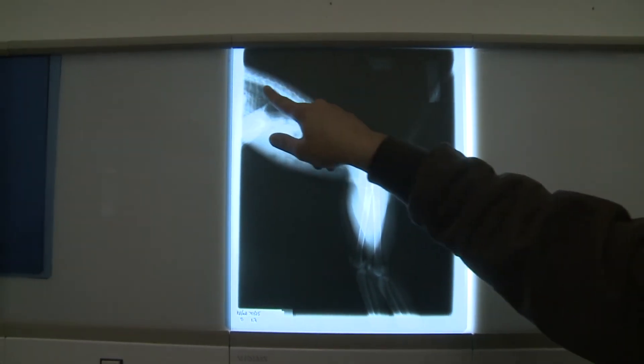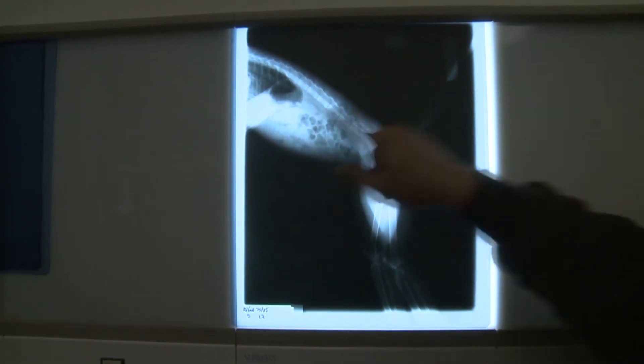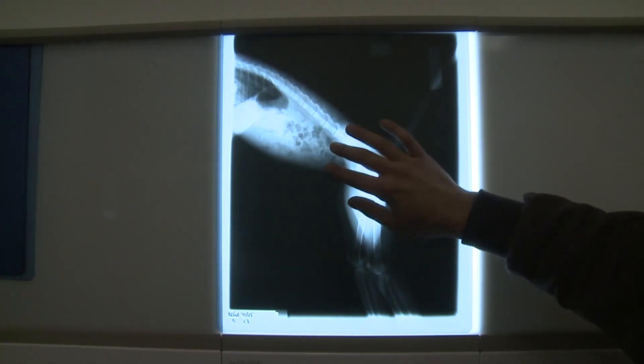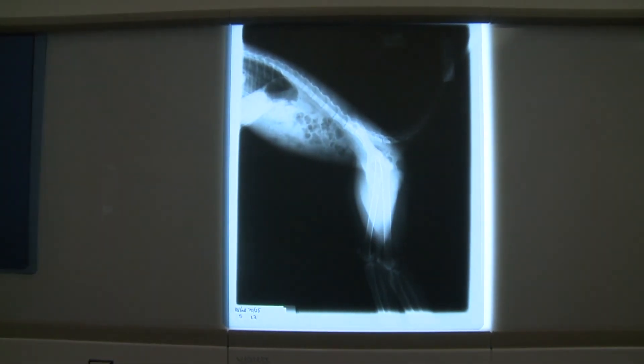You can see her spine coming back down, her tail going up this way, her front arms here, her legs here. And this is really what we're focusing on — the abdomen. If we were looking for a potential pregnancy, we would probably see potential fetal skeletons right there.